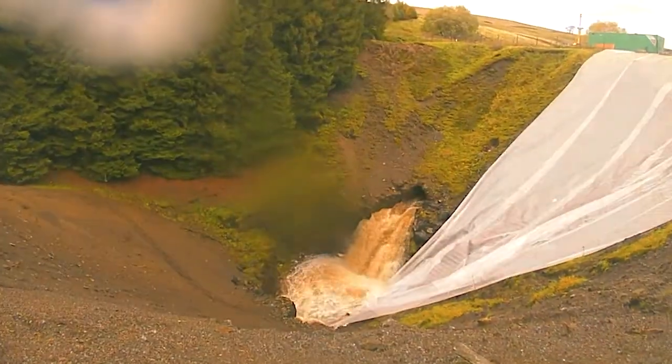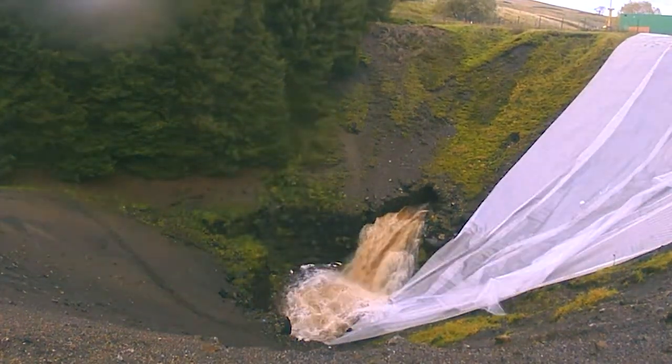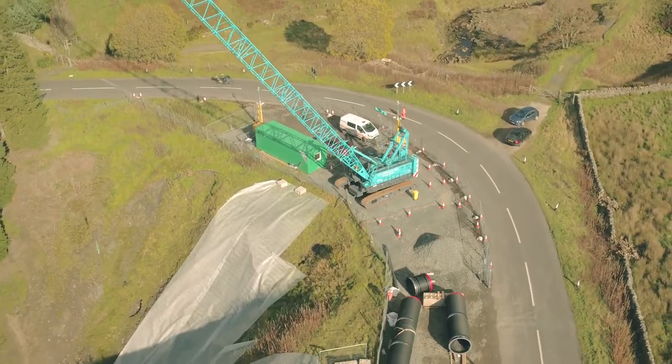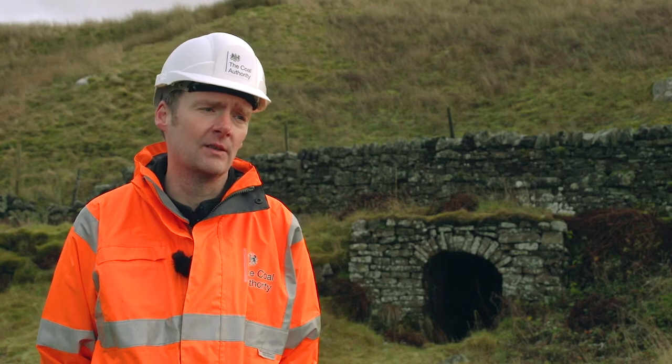To address this issue, we decided to connect the two sections of culvert together and isolate them from the watercourse. This would allow us to regrade the slopes into a safe angle and maintain them for the future, preventing further diffuse pollution into the watercourse.